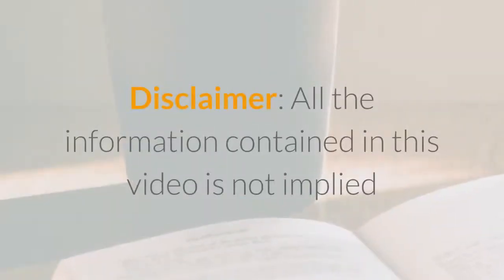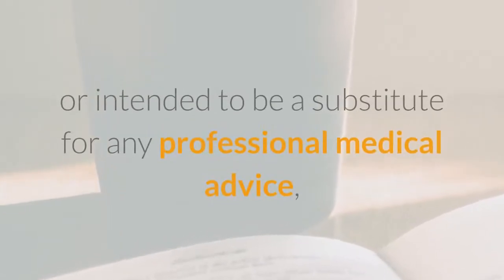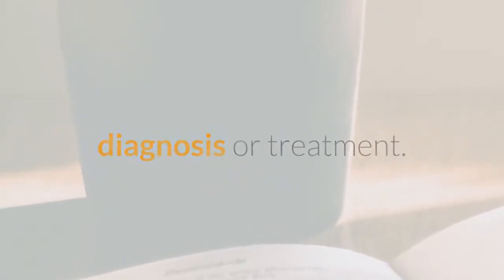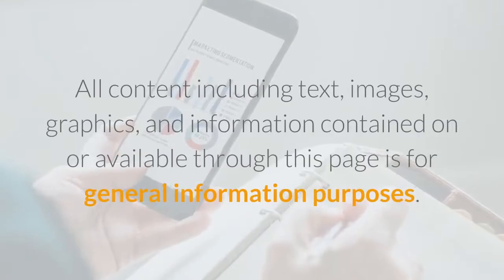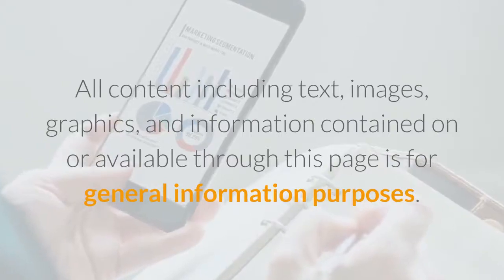Disclaimer: all the information contained in this video is not implied or intended to be a substitute for any professional medical advice, diagnosis, or treatment. All content including text, images, graphics, and information contained on or available through this page is for general information purposes only.